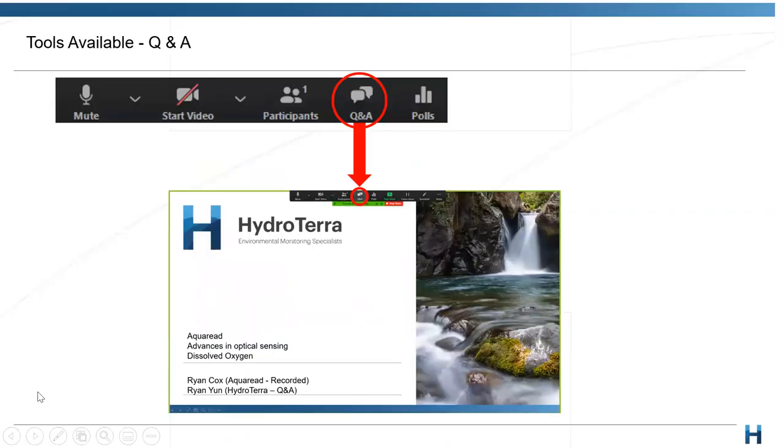Just a bit of housekeeping firstly for those who haven't joined us in a webinar before. We have a Q&A box at the top here and please, as we go along, if you have any burning questions feel free to type those into the questions box. I'll leave a bit of time at the end to read those out and answer as many as I can. If we run out of time I'll endeavor to answer those individually, but we'll try and answer as many as we can today with everyone present.